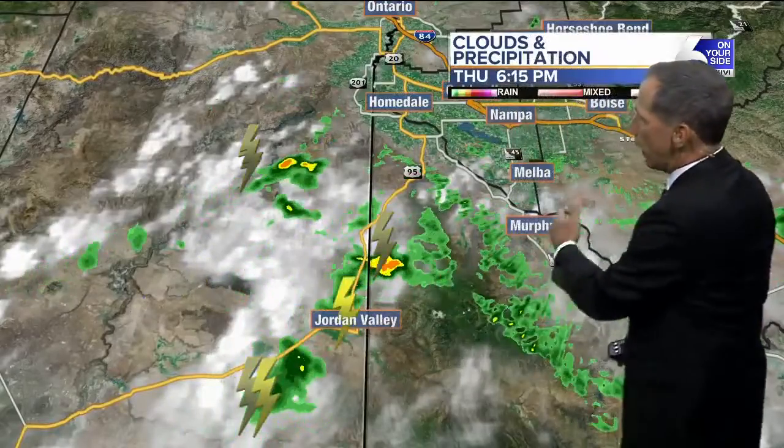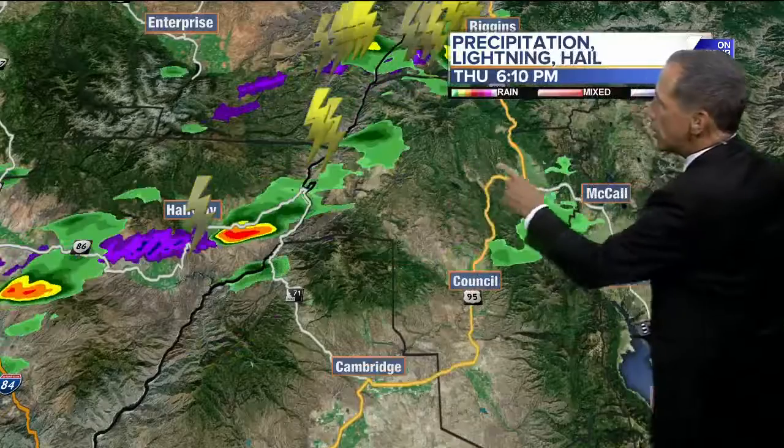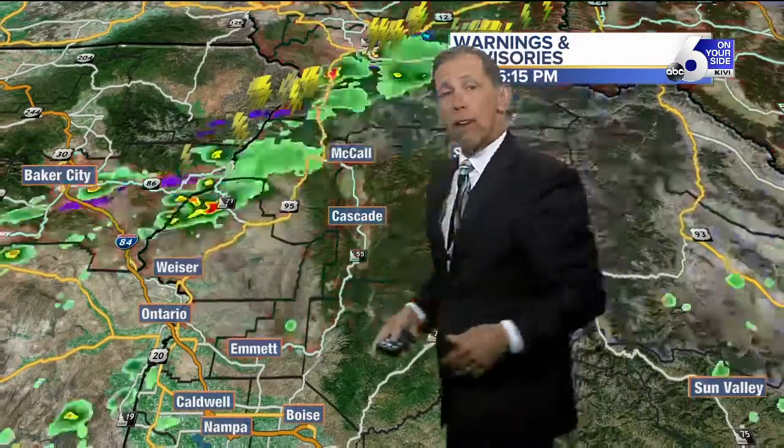We're going to have to keep a close eye on Jordan Valley — there's lightning nearby as well. There are storms further to the north and east of Halfway, Oregon, and a light shower around the area. Another storm system is headed right towards Riggins. This severe thunderstorm warning has already expired, but the red area is a red flag warning in effect until later tonight. Drier air comes in for tomorrow, which will likely give us a very similar day with temperatures in the lower nineties.